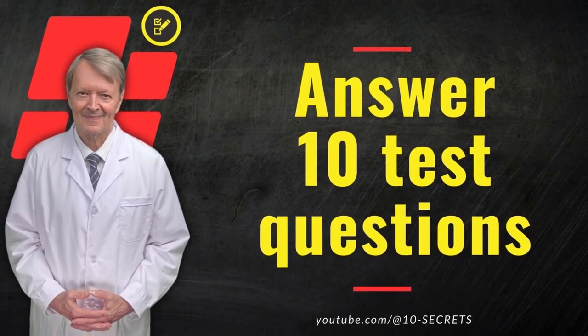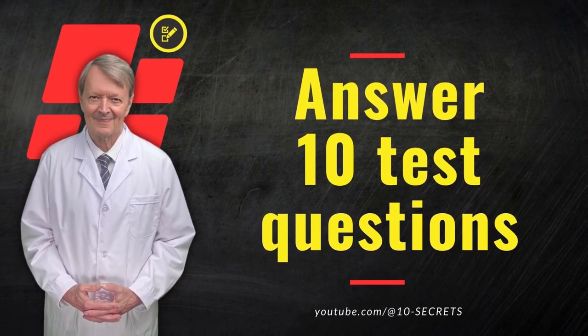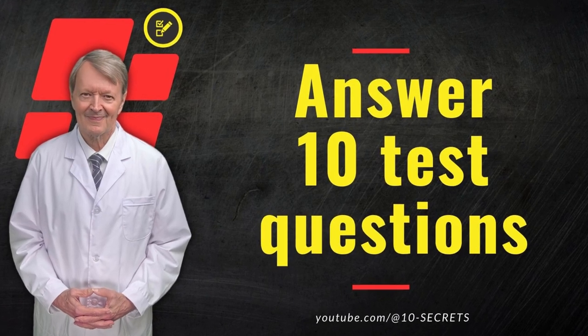By taking this 10-question quiz, you'll be able to determine if you're at risk for a stroke, as well as learn and understand how you can protect yourself.